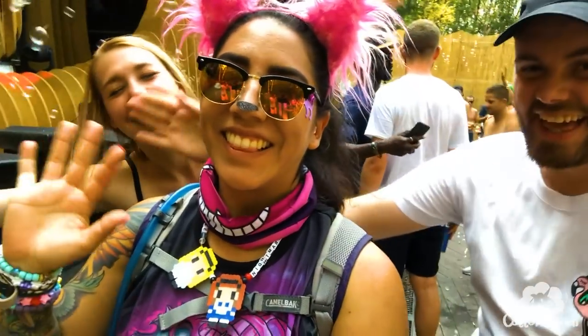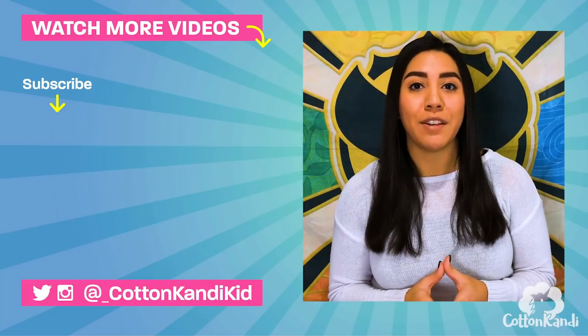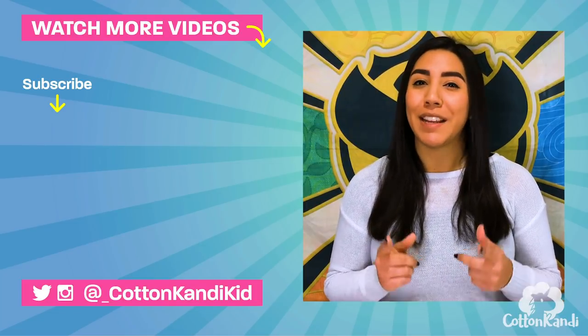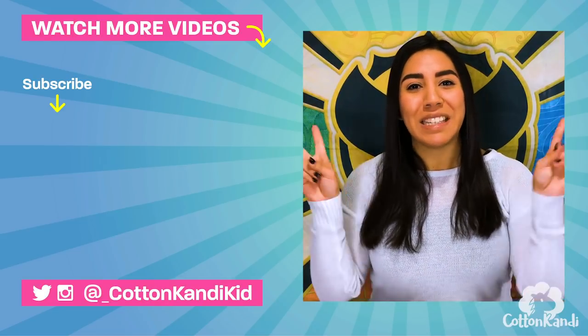I did vlog my entire Tomorrowland 2018 trip so you can see what it's like in real life, and I'll post a link to those vlogs in the description. Don't forget to subscribe to my channel for more awesome Tomorrowland videos including helpful planning tips in case you're going. And yeah, that's it for this video — thanks again for watching. Peace out Girl Scouts!